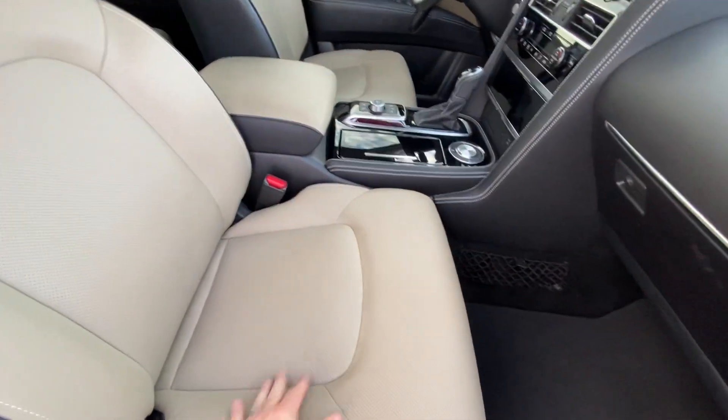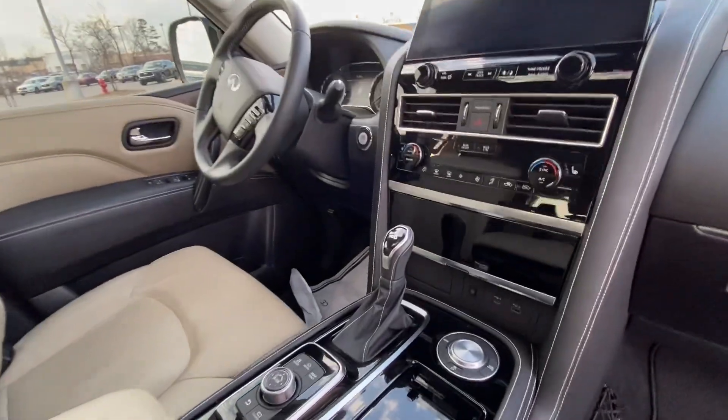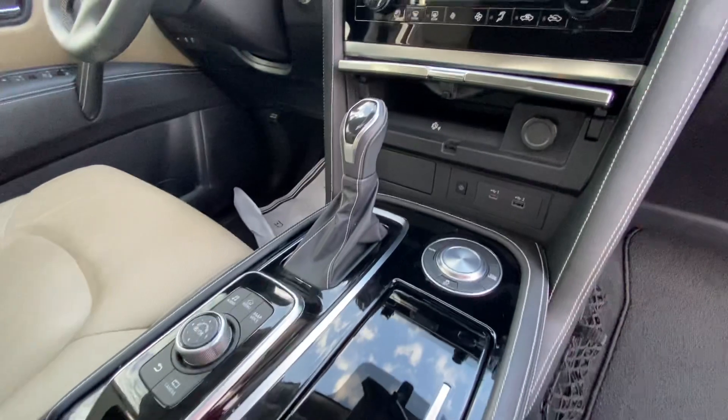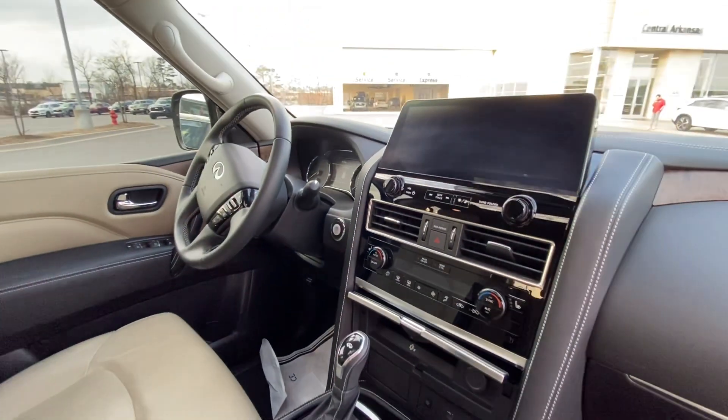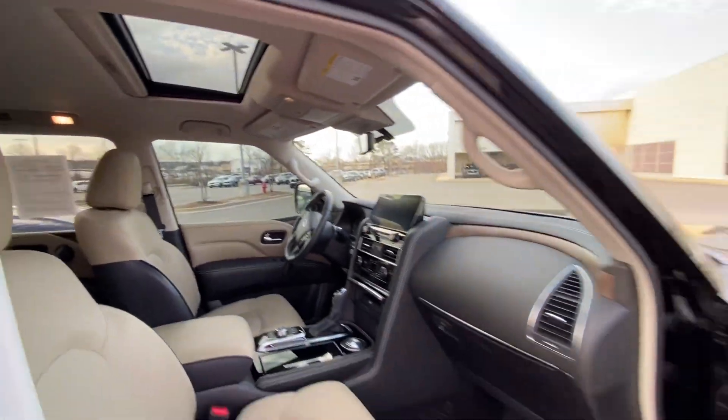This is going to have the Sahara Stone two-tone interior. It's got the all-new 12-inch screen, wireless charging, 360 cameras, blind spot, adaptive cruise control, lane departure, and a sunroof.